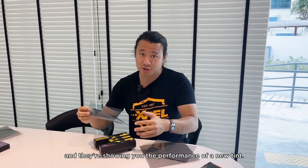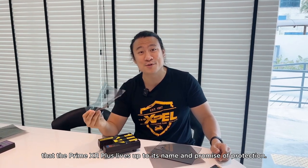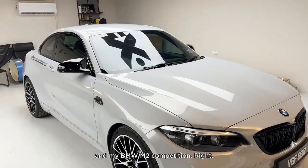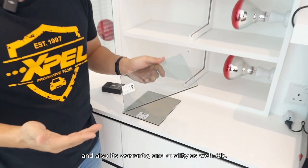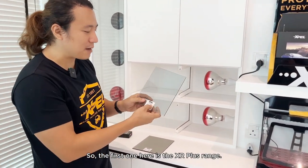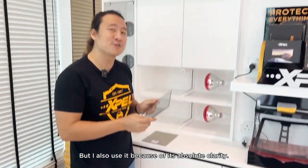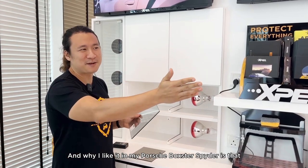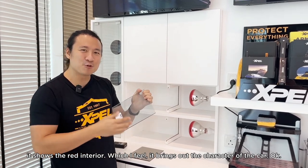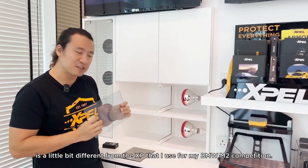We're not just talking about performance when a tint is new — we're talking about how it performs over time, and the Prime XR Plus lives up to its promise. I have two Expel products to recommend: the ones I use on my Porsche Boxster Spyder and my BMW M2 Competition. The first is the Prime XR Plus, a nano ceramic technology. I use it for its great heat rejection, UV protection, and absolute clarity. The clarity is especially great on my Spyder — with the roof down, it shows the red interior beautifully.